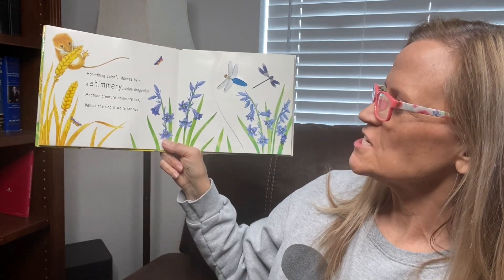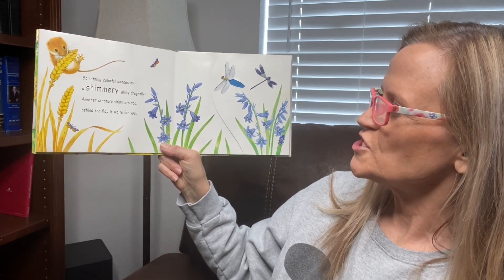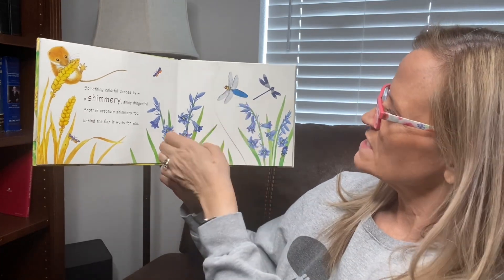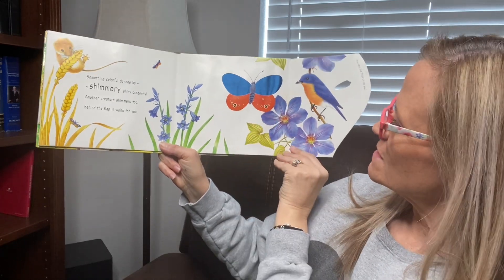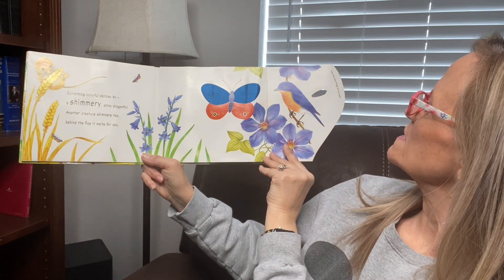Something colorful dances by, a shimmery, shining dragonfly. Another creature shimmers too behind the flap — it waits for you. That one's silky. Oh, a silky butterfly — so, so pretty. It says, how many blue things can you see?